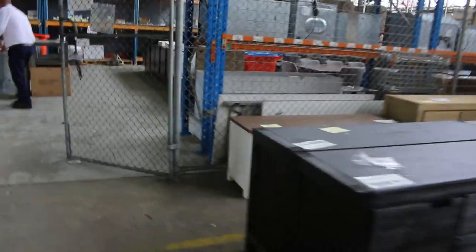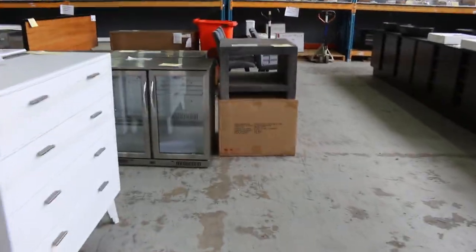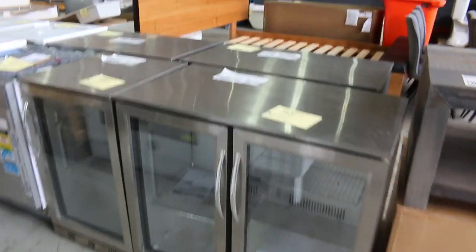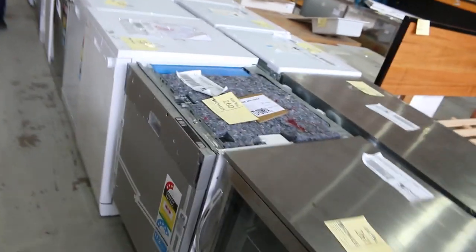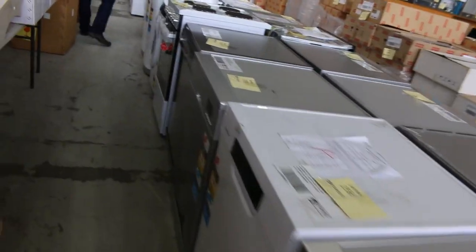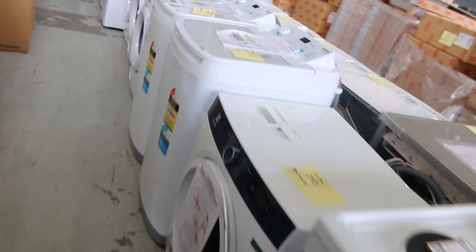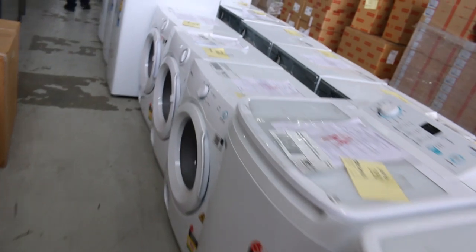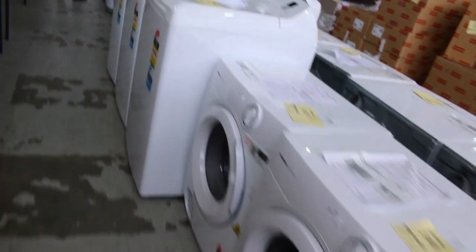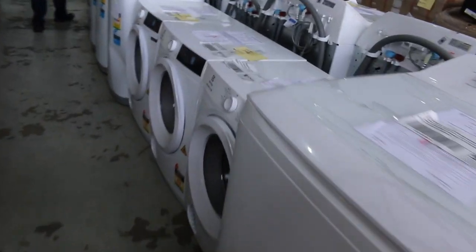We've got a couple of glass front fridges — always popular when they come in. They'll have a three month warranty on those as well. Loads of dishwashers. I believe there's a couple of heat pump dryers as well — always good to have those in. Washing machines, vented dryers as well. Electrolux is one of the feature brands tomorrow, and there are some Simpson top loaders — probably about a dozen of those.